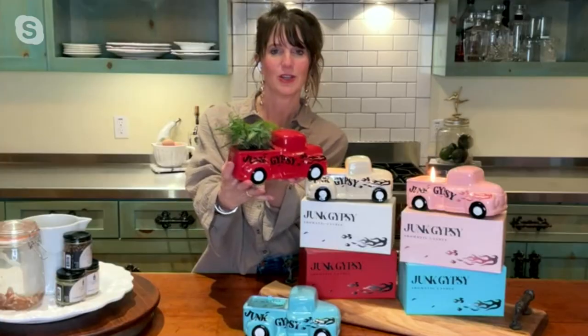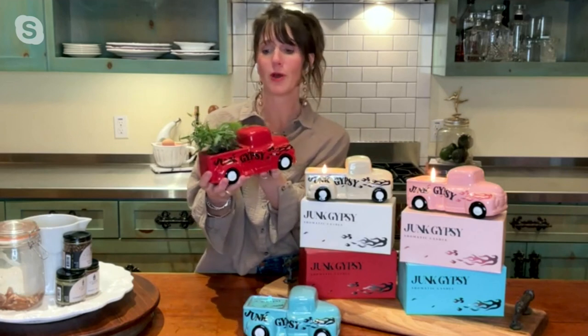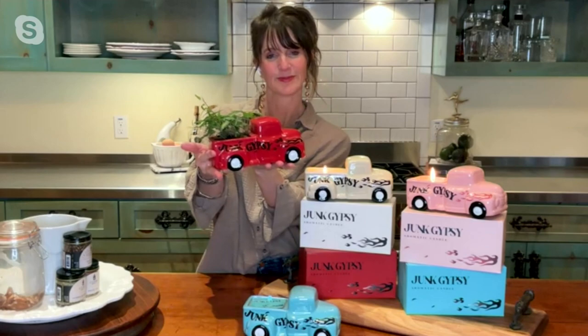My favorite part about these candles is that they're ceramic. After you burn it down, you can transform it — I've done it with the little red one — into a planter or a holder for your jewelry, cotton swabs, cotton balls, makeup brushes, or whatever you want. One side has the art and one side doesn't, so you've got either option.